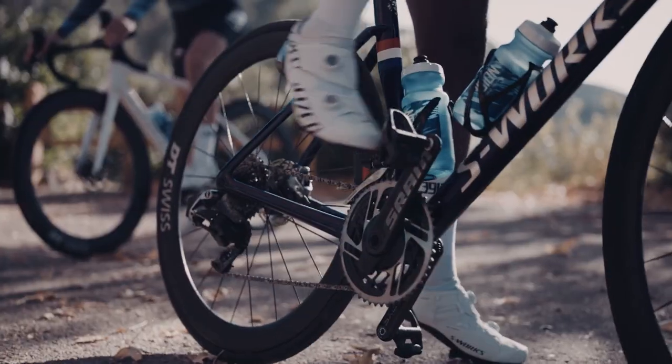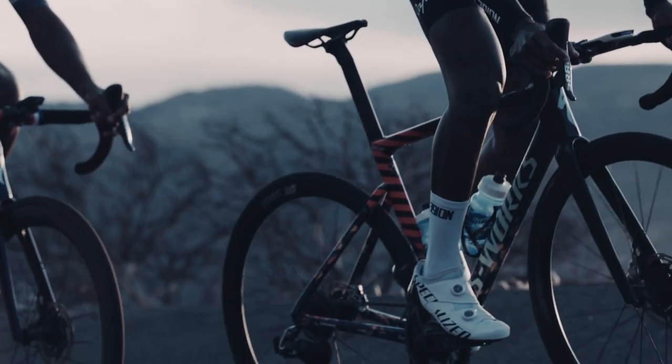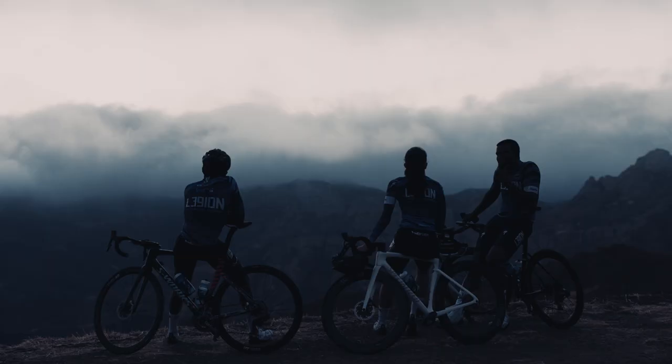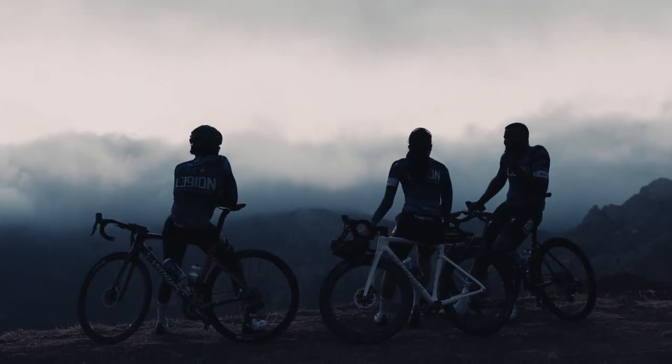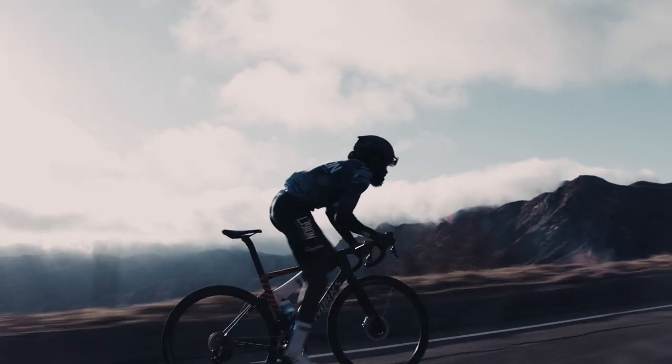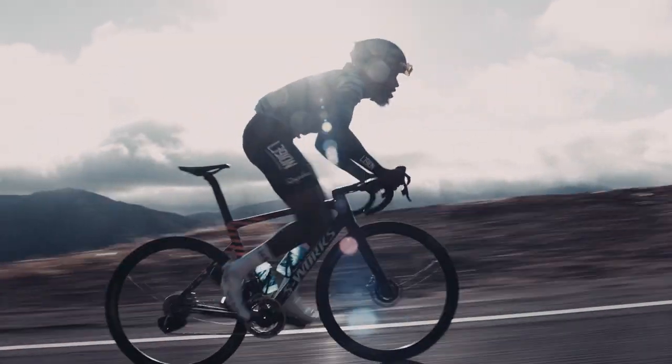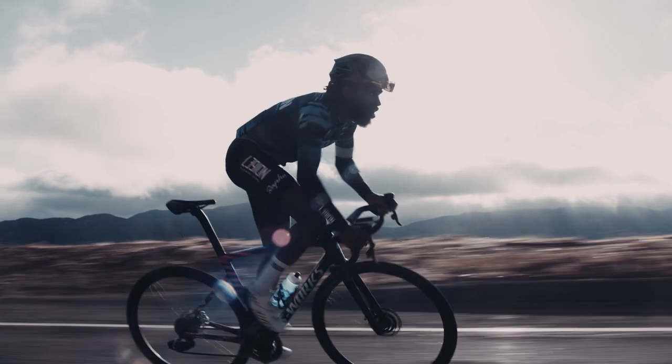We designed the S-Works Aries to be the most efficient and powerful performance shoe ever made. Decades of body geometry development met obsessive innovation, working with the best athletes in the world to reimagine the race shoe. It's 1% faster than any shoe we've ever made, and at the finish line, that's all that matters.